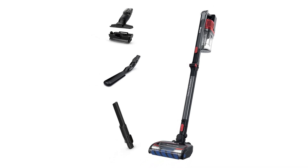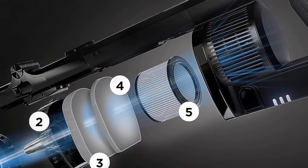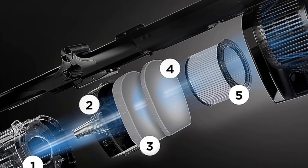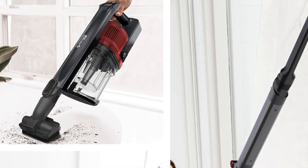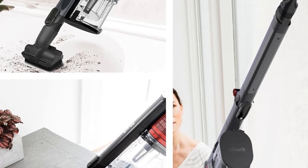It offers the power and cleaning performance of a full-size vacuum, tested in boost mode versus the ZU630. The removable battery provides up to 60 minutes of runtime, measured at the hand vac in eco mode. Duoclean power fins feature a soft front roller that pulls in particles while power fins deliver non-stop contact to pick up more in every pass, versus original Duoclean.